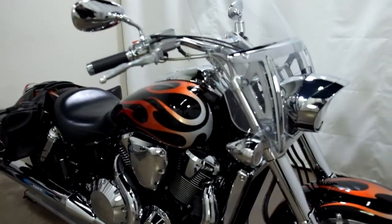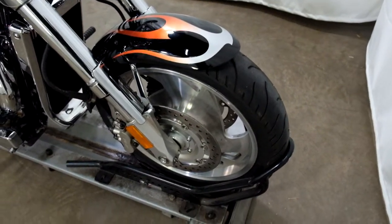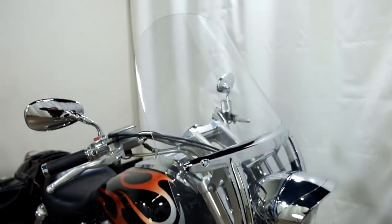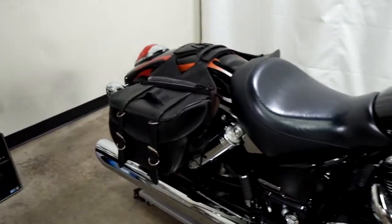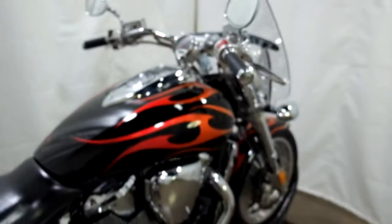This VTX has got a factory flame job. The tires appear to have some pretty good tread still left on them, but they are aged, so that's something you need to take into consideration. It comes with a clear windscreen, a solo seat, and leather saddlebags. Otherwise, the rest of this bike is still stock.